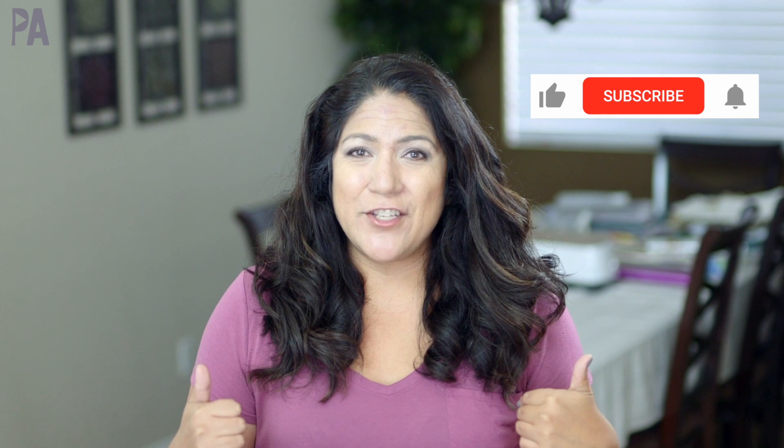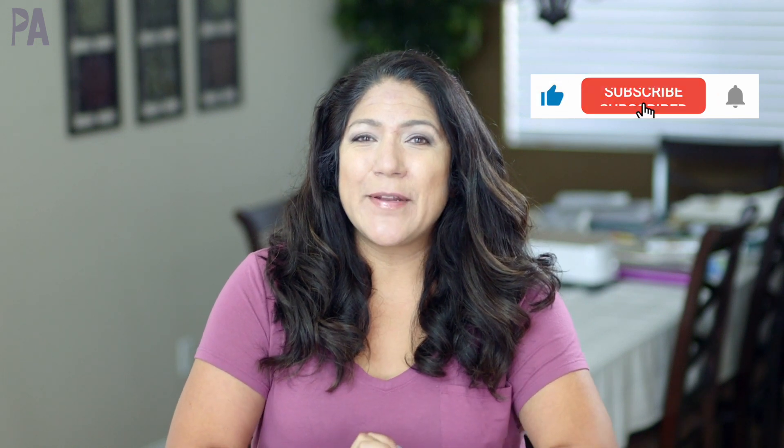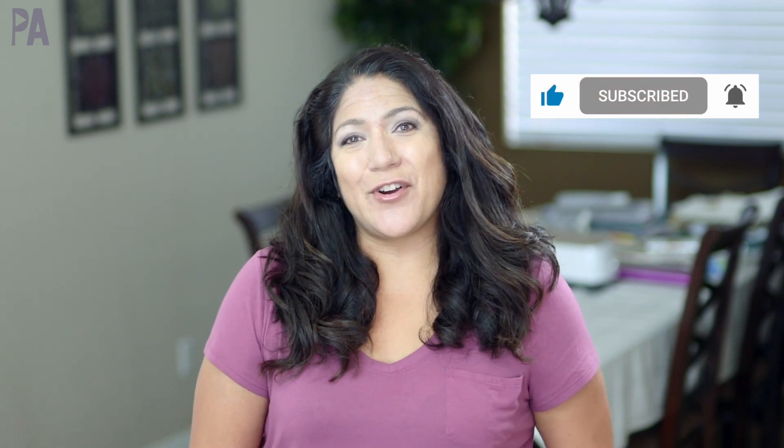If you liked this video, another one's going to pop on the screen — go ahead and click on it to watch it. Make sure to click subscribe to see more videos like this, and give me a thumbs up to show your love.